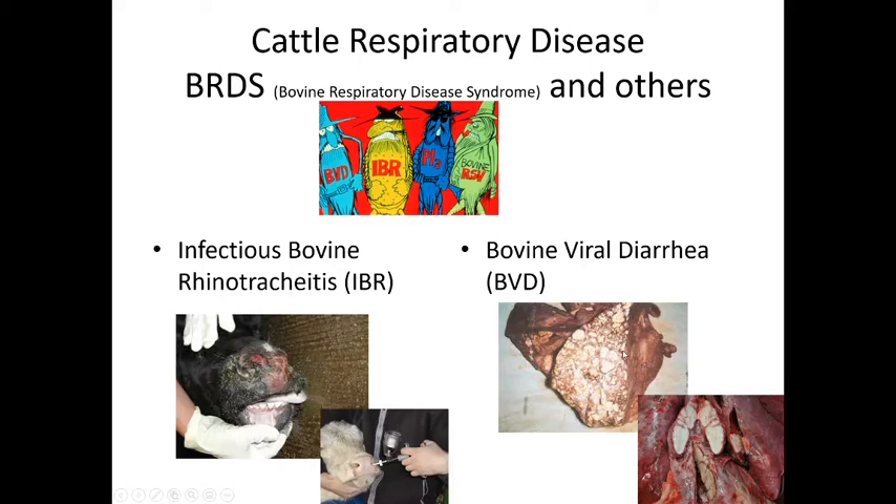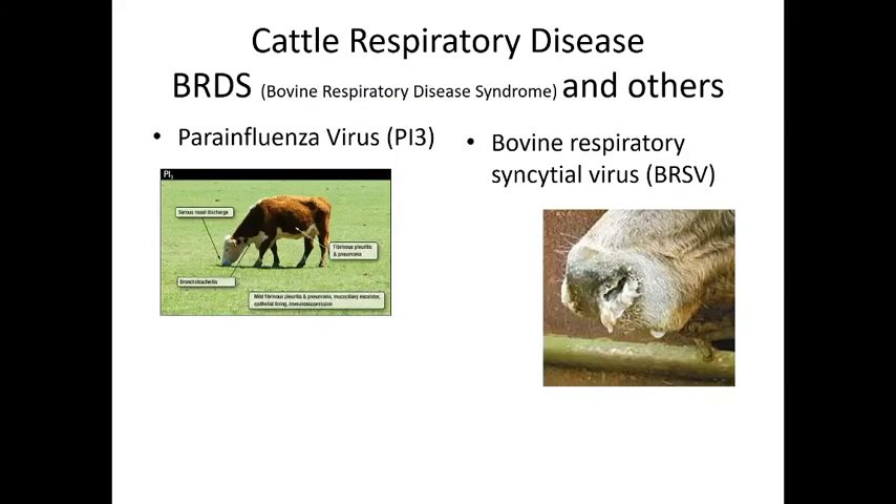BVD causes caseous — dry, cottage-cheese-like — pus-filled lesions in both the GI tract and the lungs, making both breathing and digestion very difficult. PI3 causes nasal discharge, bronchotracheitis with heavy coughing, fibrinous pleuritis, and pneumonia. The fibrinous material from the immune response becomes a dry, scar-tissue-like substance.